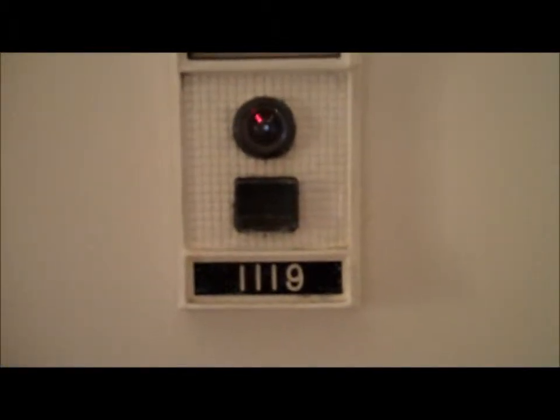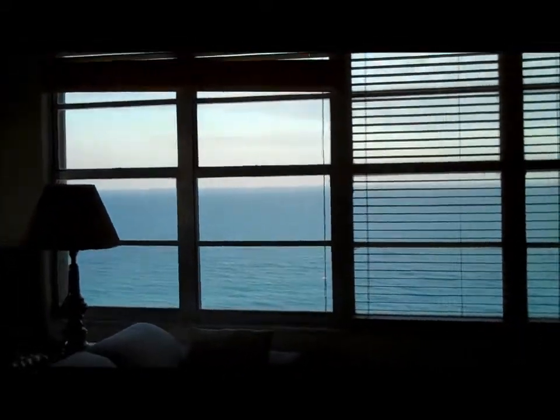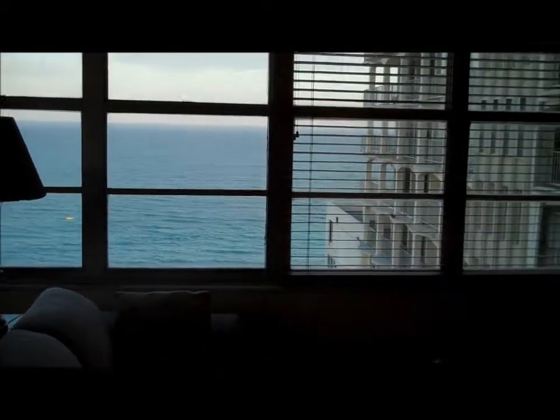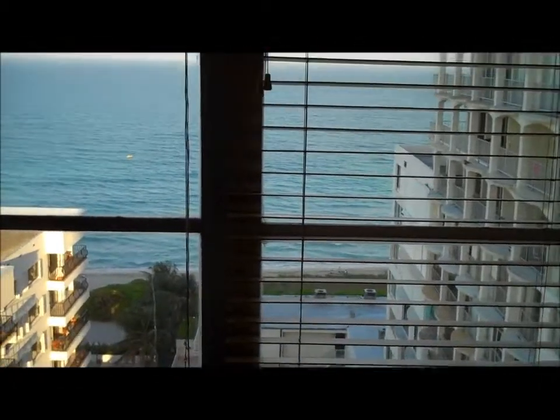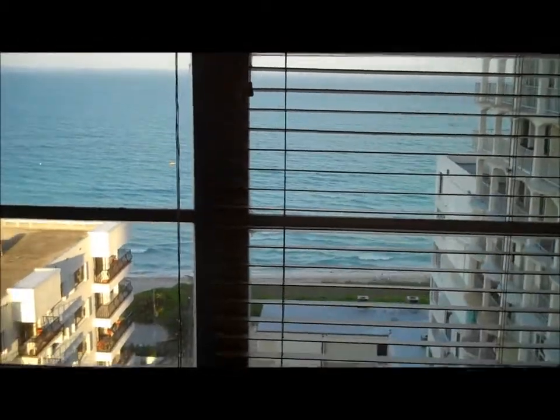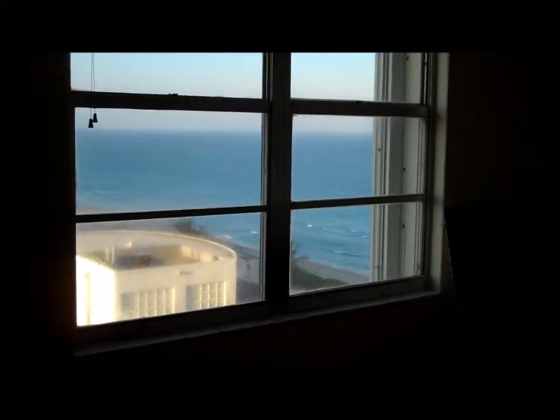Hi there, I'll give you a quick tour of unit 1119 in the Carriage House. It's a nice unit, it's a big unit with beautiful views. I'll take you right over to the view — it's got an expansive ocean view from most of the rooms. This is what you'll be enjoying each day from your living area. This particular unit juts out from the rest of the building, offering you these gorgeous views from your dining area and your living area.